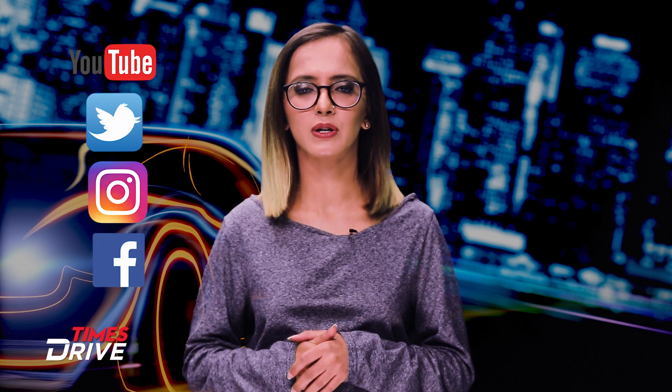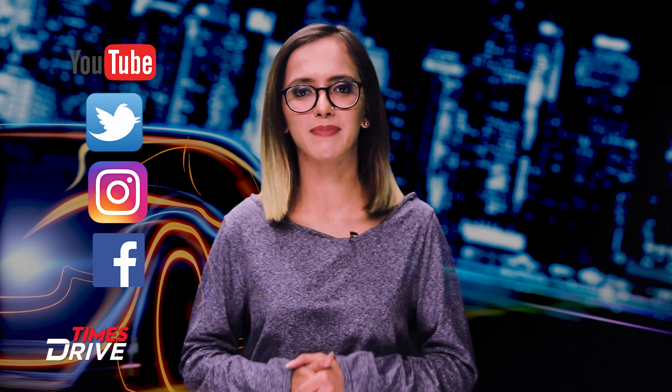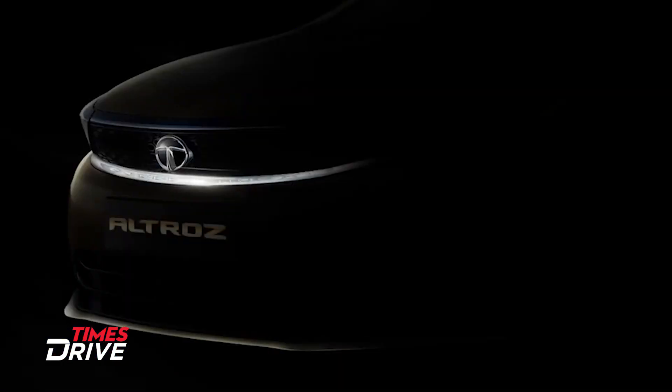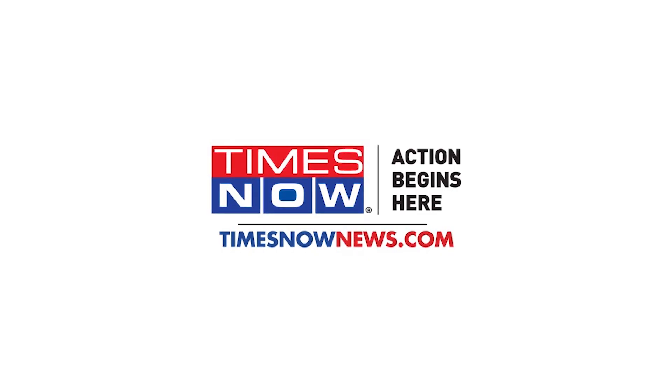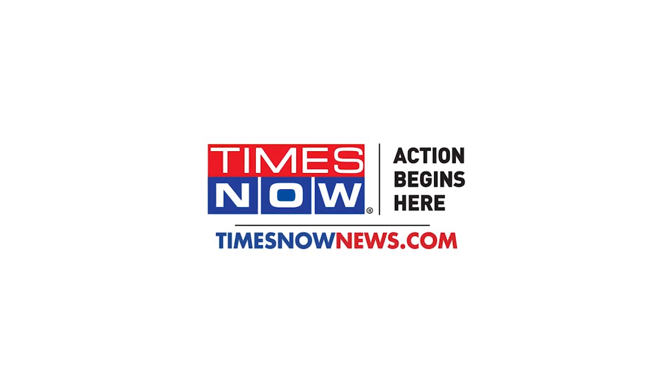That's all for now about the Tata Altroz. We'll be back soon with more news. Don't forget to follow us on Facebook, Instagram, and Twitter, and hit that bell icon on our YouTube channel. We'll see you next time. Bye.